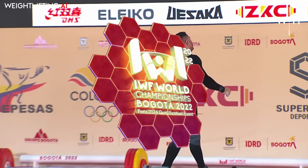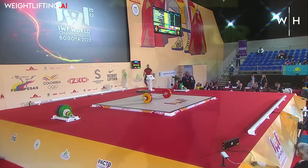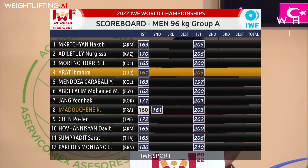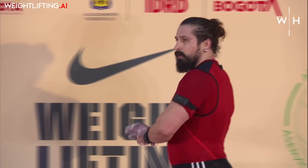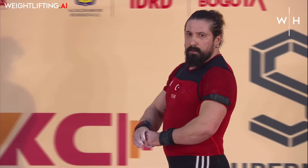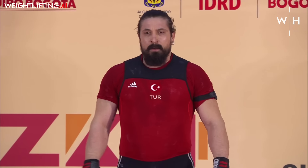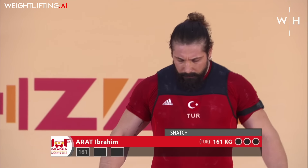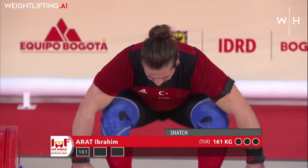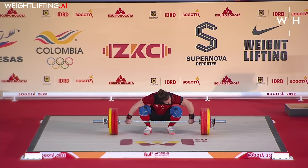Well, he's coming out here. He points to his elbows — that's a reference to the judges that his lockout, while complete, may have some anatomical limitations, so it doesn't look quite straight.